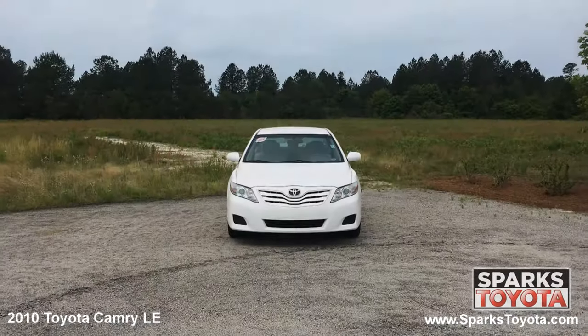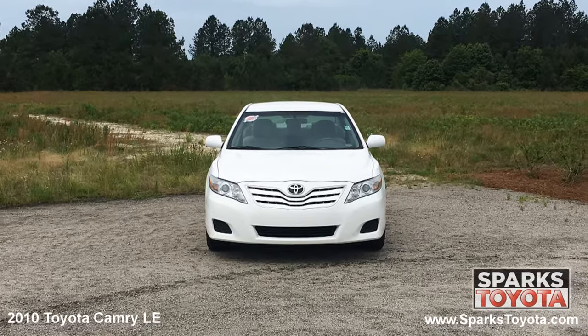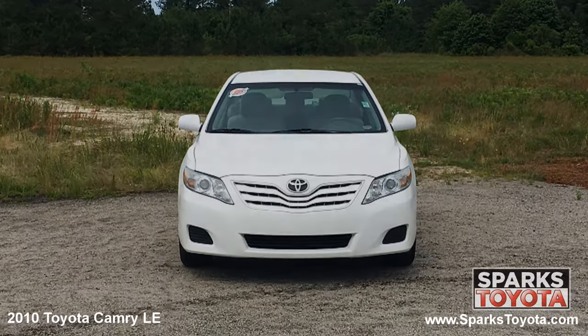As you can see, this Camry is in great condition. It has very clear automatic halogen headlamps along with daytime running lights and a really nice color keyed grille with the iconic Toyota emblem to tie it all together.